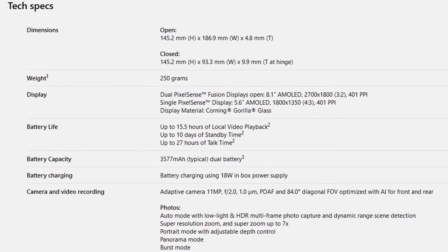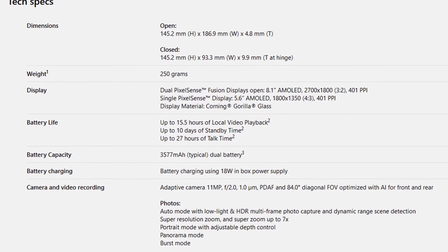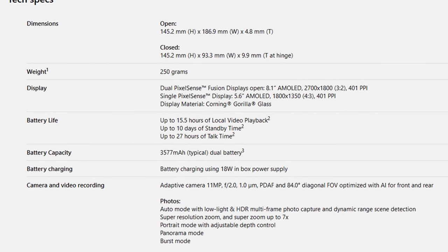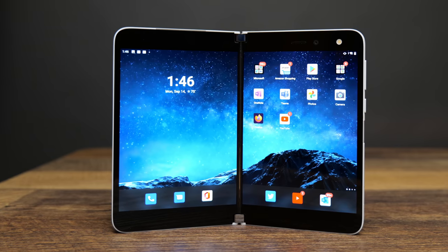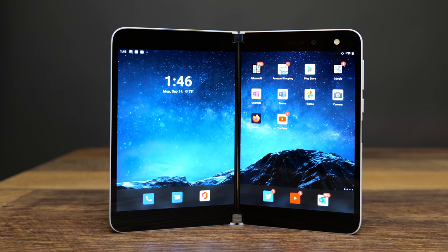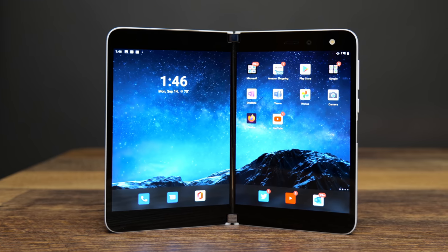Under the hood, this is rocking a Snapdragon 855, eight-core, 2.8 gigahertz processor. It has six gigabytes of RAM, and the model I purchased has 128 gigabytes of built-in storage with no way to expand that — there's no expandable SD card slot. The individual screens are 5.6-inch 1800 by 1350 AMOLED displays. It comes equipped with Android 10, and it does have dual SIM functionality depending on your wireless carrier.